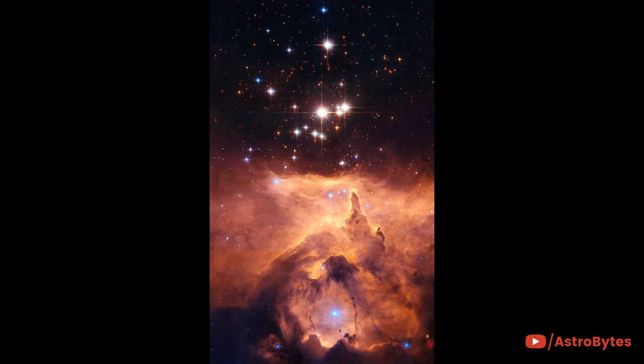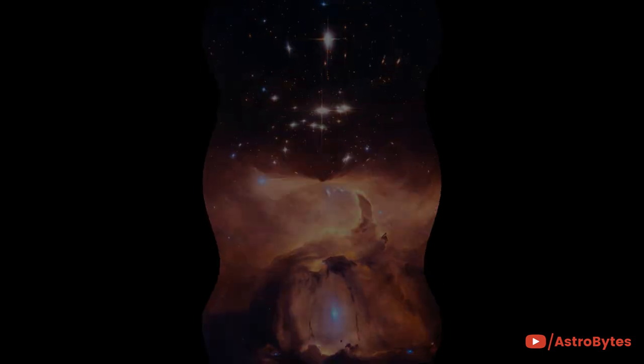The star cluster Pismis 24 lies in the core of the large emission nebula NGC 6357. The bluest stars are the youngest, and part of the nebula is ionized by them. The ultraviolet radiation from the blazing stars heats the gas surrounding the cluster.